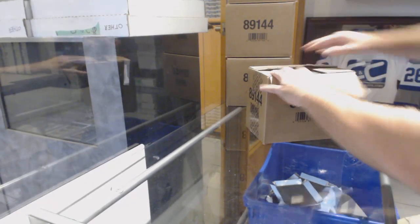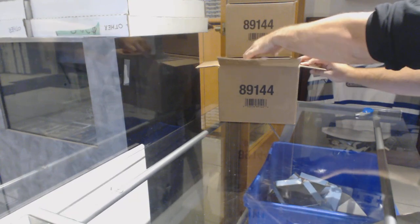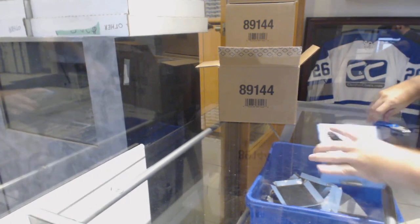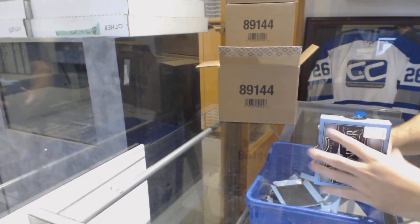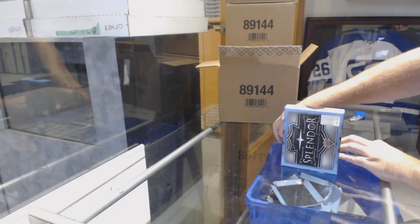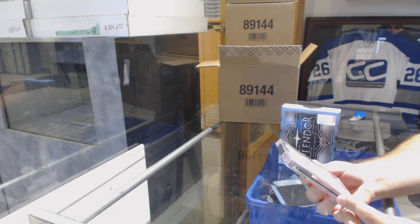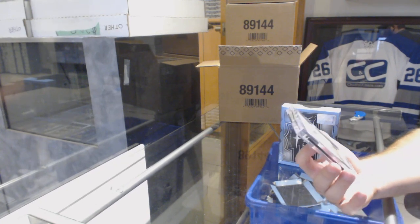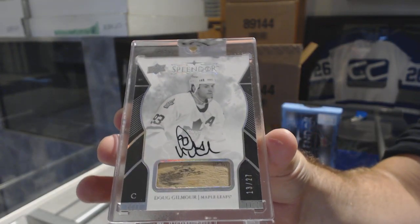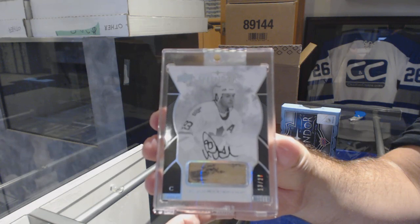8901 Splendor case. Best of luck to everybody involved. Anyone want to guess what the case is going to be? We start off — I actually love the design of these cards — number 227, a Stick Auto for the Maple Leafs: Doug Gilmour.